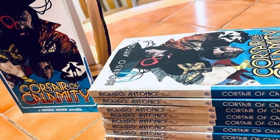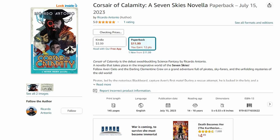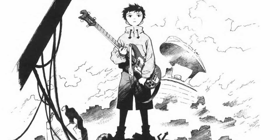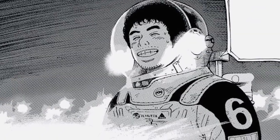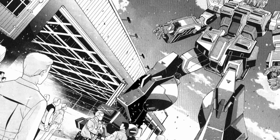I want to take this moment to once again thank Ricardo Antonio for taking the time to join us in today's video. Remember, if you are interested in checking out Ricardo's science fiction novella Corsair of Calamity, I will leave links in the description box and comment section below. Thank you so much for watching. Be sure to like, comment, and subscribe, and hit the notification bell so you'll be notified whenever there's a new video on this channel.